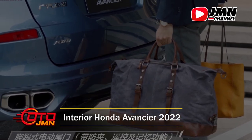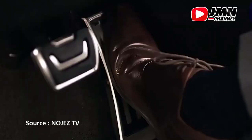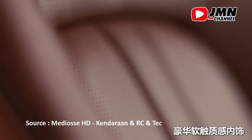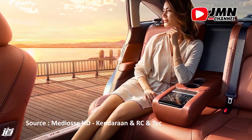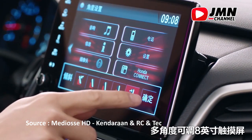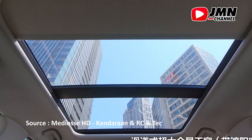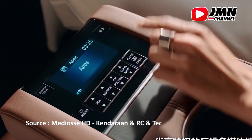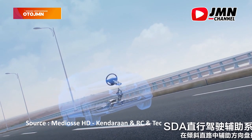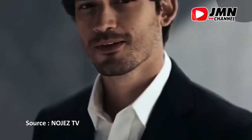Interior Honda Avanzer 2022. Desain interior ini jauh lebih baik daripada eksteriornya. Sisi dalam crossover menakjubkan dengan perabot dan komponen berkualitas tinggi. Panel dashboard mudah digunakan dengan layar 6 inci. Honda Avanzer memiliki fitur luar biasa seperti pengatur udara 3 zona, mekanisme pengereman digital, dan sistem suara yang terletak di bagian belakang kursi, memberikan kualitas suara terbaik.